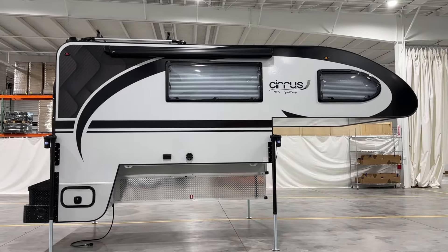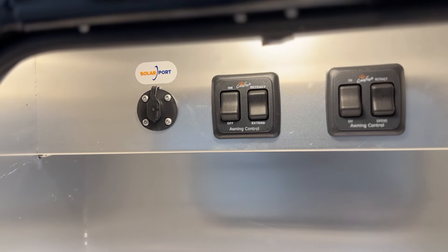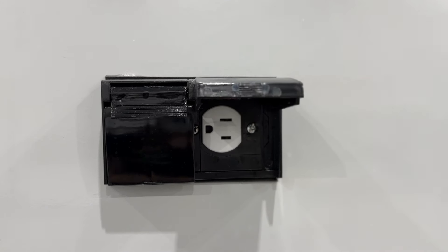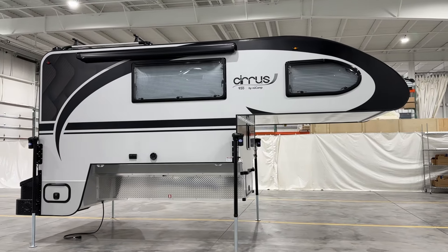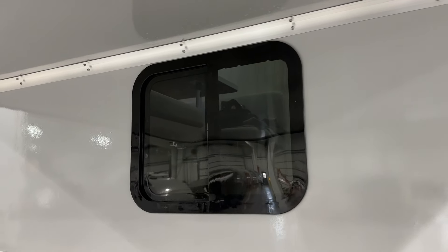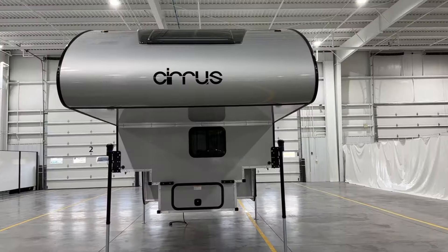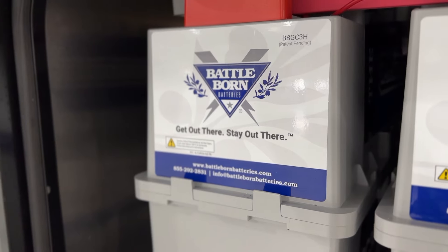On the passenger side, you'll find a storage compartment with easy access to the awning controls and solar port, plus two convenient 110-volt outlets for any outdoor needs. The front features a handy pass-through window, perfect for moving items between the inside and outside with ease. Just below, the basement houses your powerful lithium batteries.